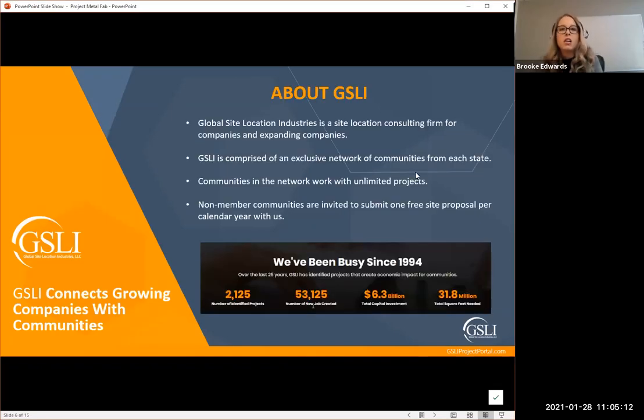A little bit about us: we are a site location consulting firm for companies that are looking for new facilities and new sites — we put them in contact with communities. We have an alliance of members that are part of our company and we utilize them as the go-to site selection experts for their area. We're based in Dallas, Texas, but we have connections all across the United States. When a project comes to us looking in a specific region, we go to our members first and rely heavily on them to showcase their community assets.